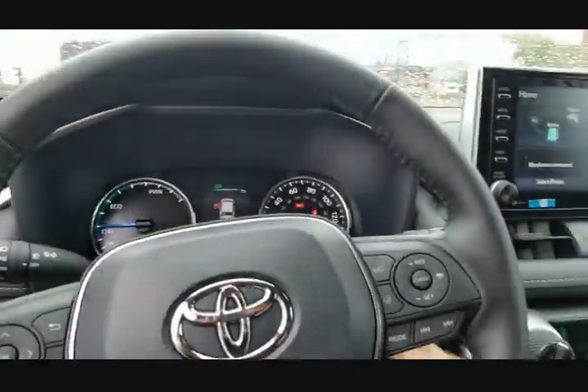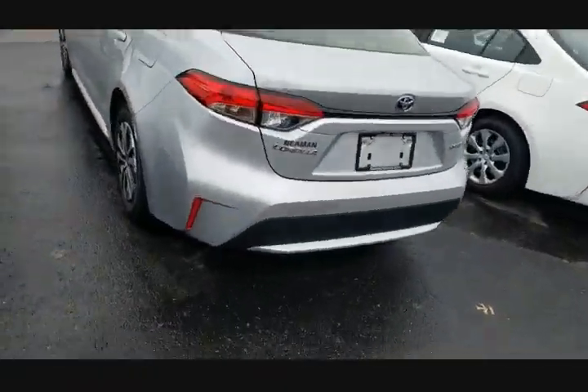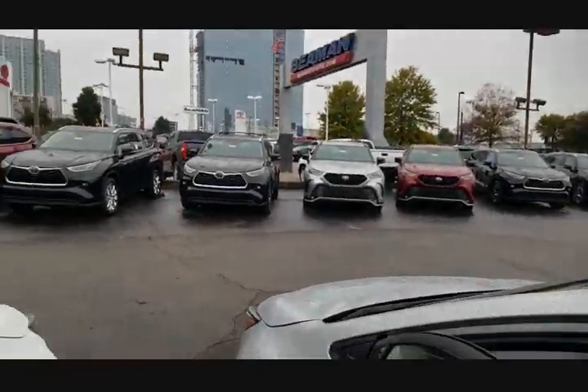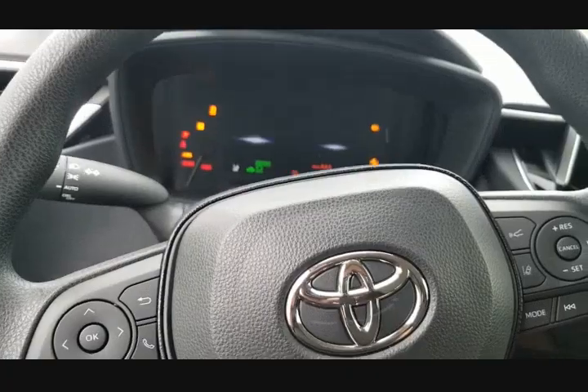So that was the RAV4. Now I'm going to jump over here — this is a Corolla — and I'm going to show you it does the same thing. The Corolla LE is the only trim level currently available in the hybrid Corolla. I'm going to go ahead and turn this on.